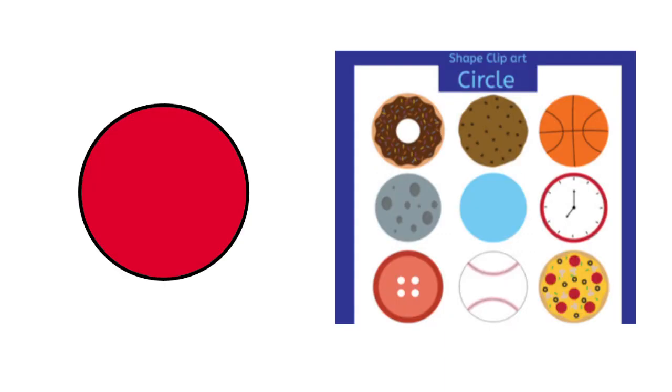Now let's move and learn about one of the shapes. Does anybody know what this shape is? It is a circle — well done! And what's the color of the circle? It is red. Can you remember some of the objects that have a circle shape?